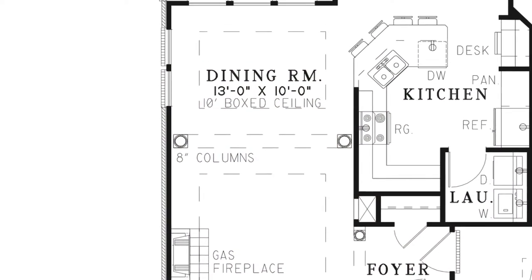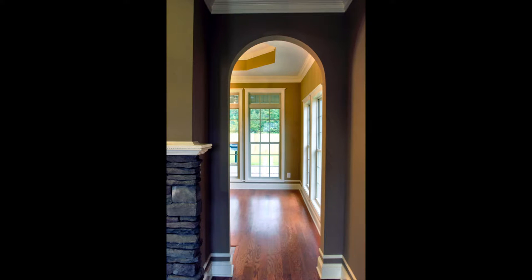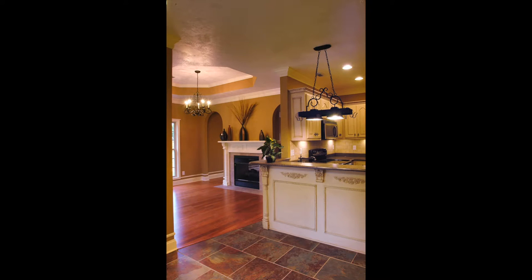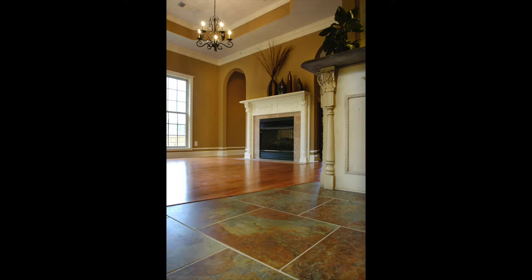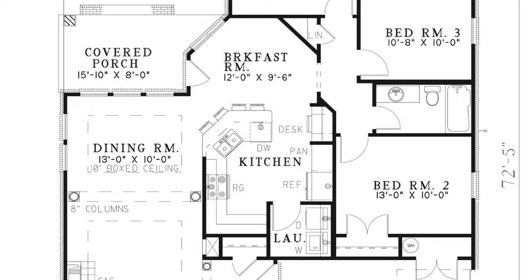This space flows into the formal dining room, which also has a boxed ceiling and lots of windows to let in natural light. The dining room is open to the breakfast room and kitchen through an eat-at bar. The kitchen has plenty of space and a convenient desk area. Through the kitchen is the laundry room.